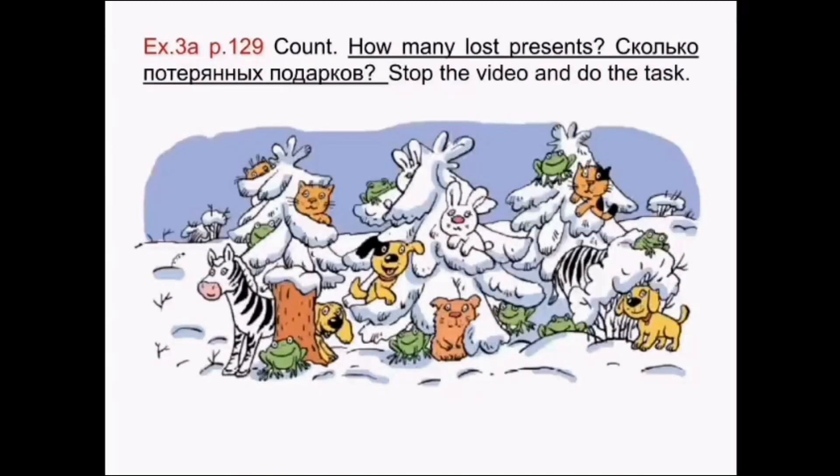Exercise 3A, page 129. Count. Посчитай. How many lost presents? Сколько потерянных подарков? Please stop the video and do the task.